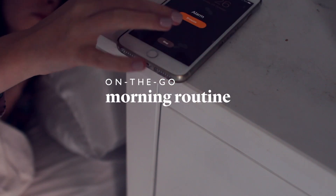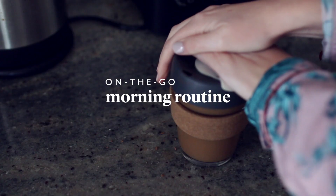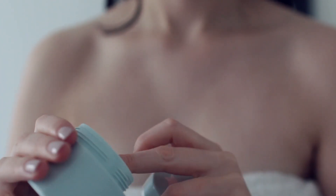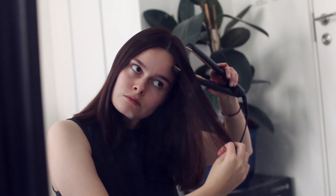So today, I thought I'd show you my morning routine for when I have to be out of the house fast — for meetings, for events, or for travel. I've honed this since university and sixth form. I am a serial late person, so it's important for me to have a routine to combat that.